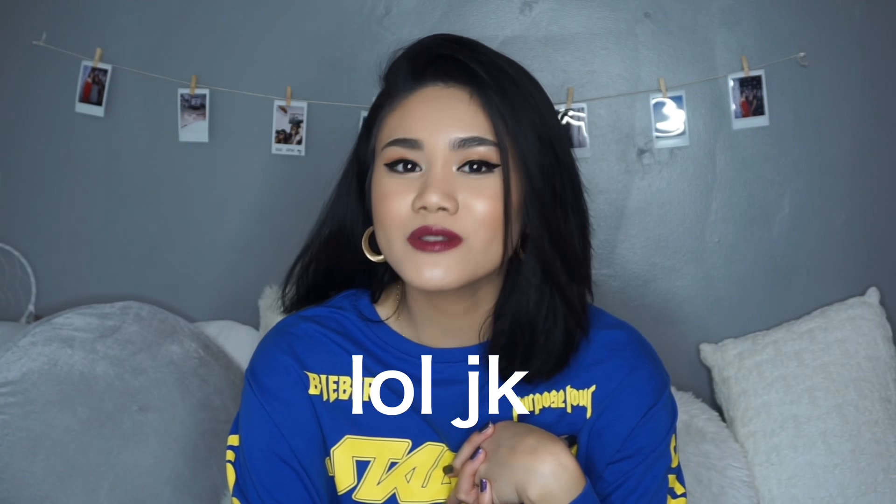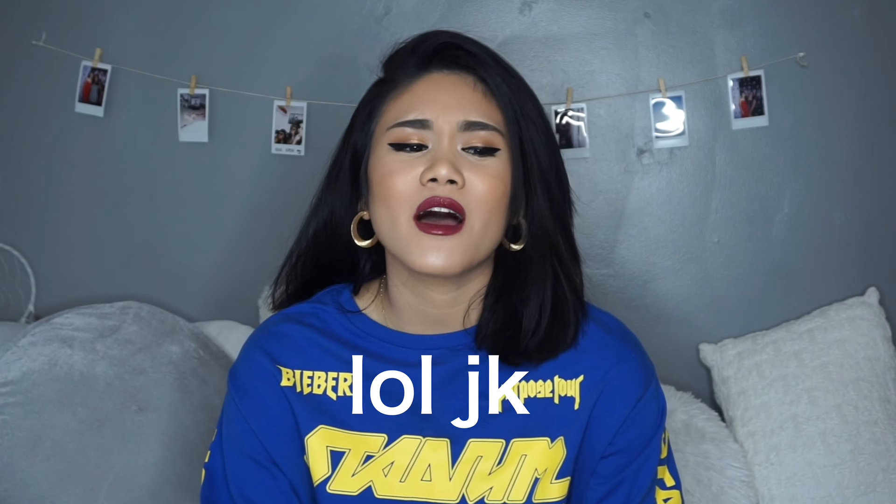This video might be a little shorter than my normal videos, only because a lot of the things that I put as my favorites from last month's videos are still my current favorites today. I still use a lot of those products today.